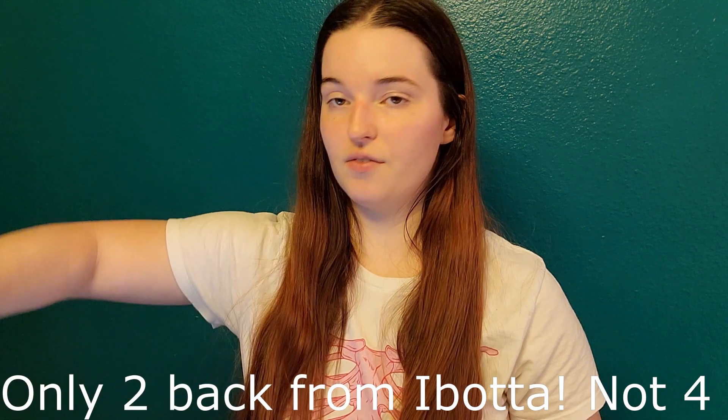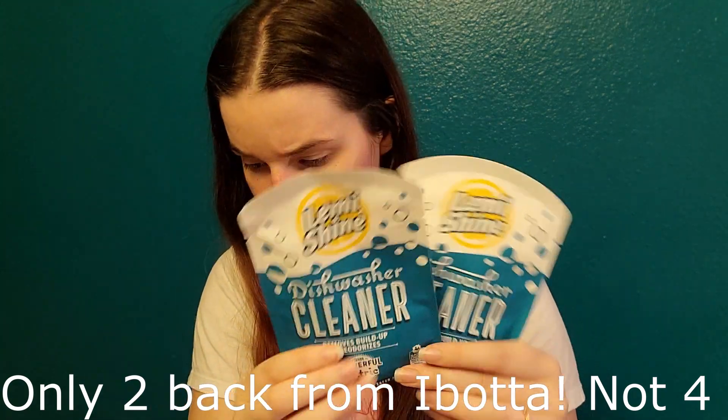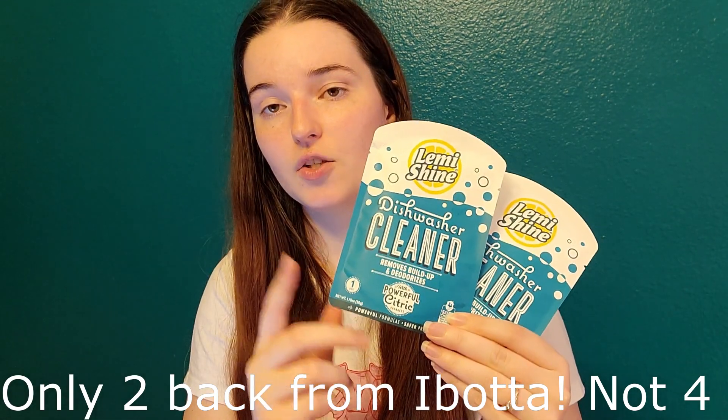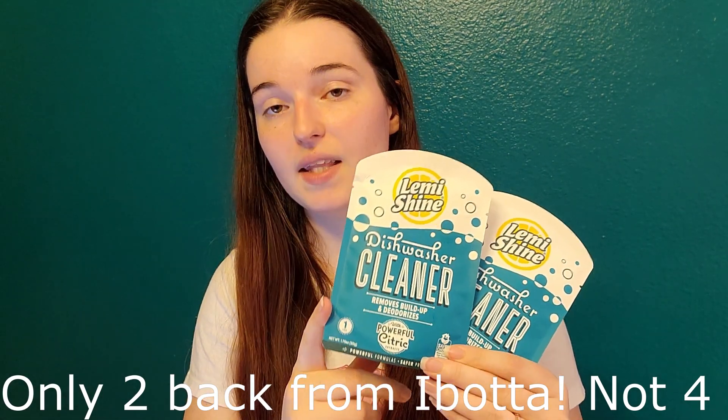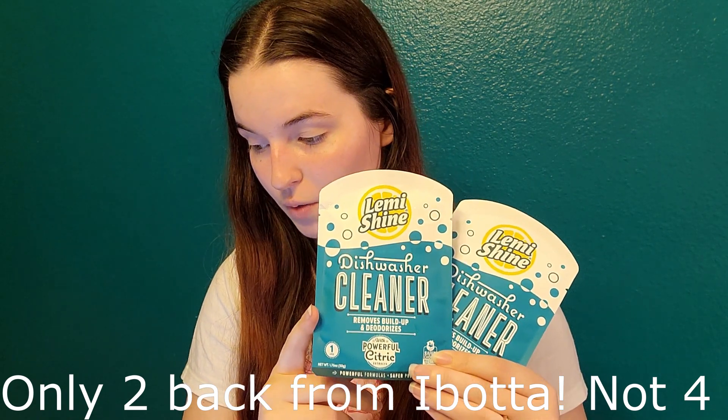Another easy freebie — I got two of these Lemi Shine dishwasher cleaners. They're $2 each. Ibotta has $2 back on each, and Swagbucks has $4 back when you buy two, which makes them a $1.04 moneymaker if you get two of them. If you only get one or don't use Swagbucks, it'll be $0.48 for one, which is still a really good deal.